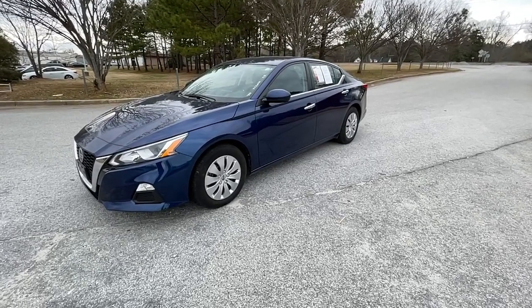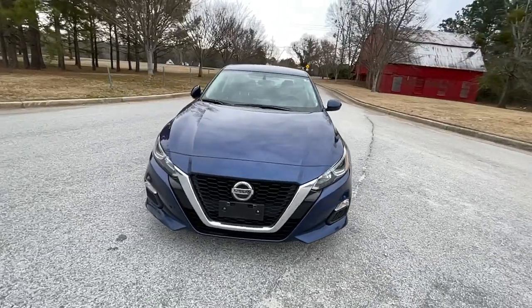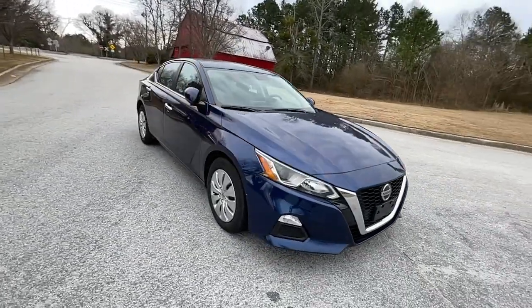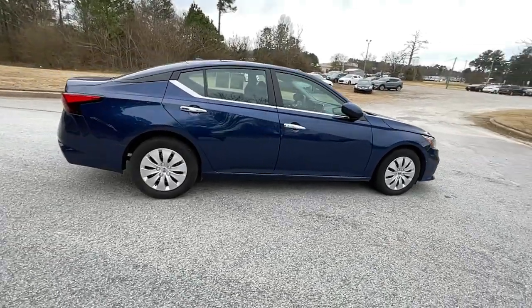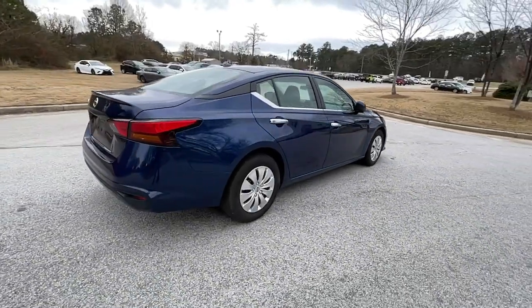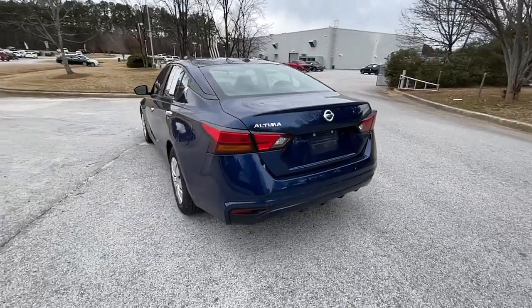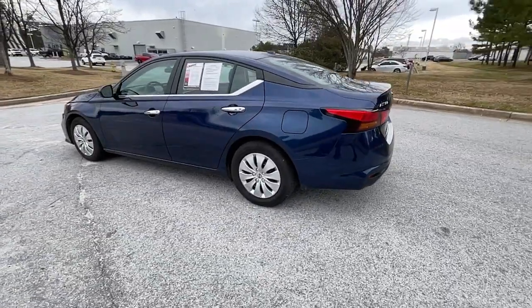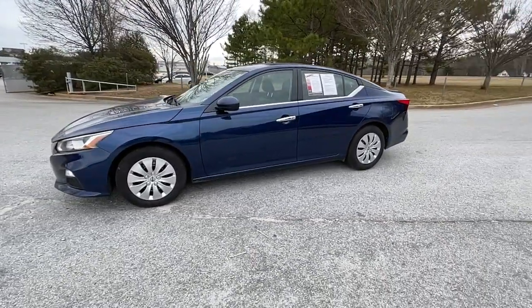Look no further than the 2020 Nissan Altima. This vehicle still has fewer than 70,000 miles on the clock, so it won't last long. Here's a stylish, family-friendly Nissan Altima — the midsize sedan with available all-wheel drive and standard driver-assist safety features. Its spacious, well-equipped cabin, flexible layout, comfortable ride, and sporty performance make road trips a joy.